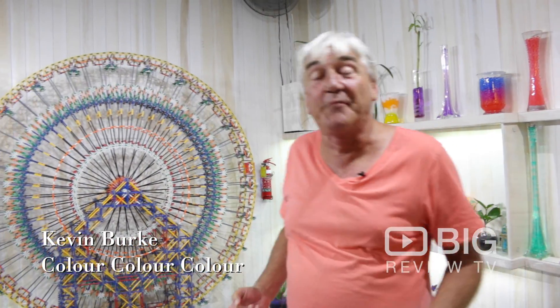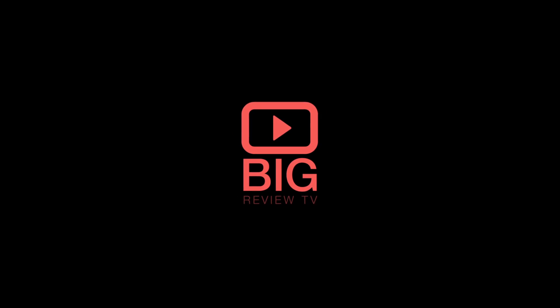Please come down and visit our beautiful new shop at Fremantle Markets. It's called Colour Colour Colour and it's all about having fun. We'll see you next time.